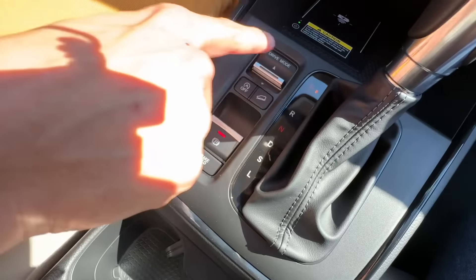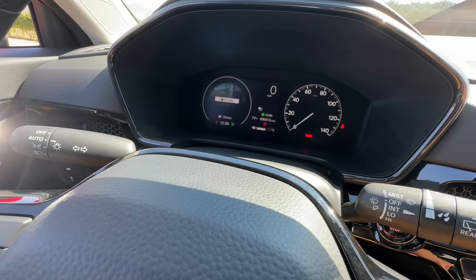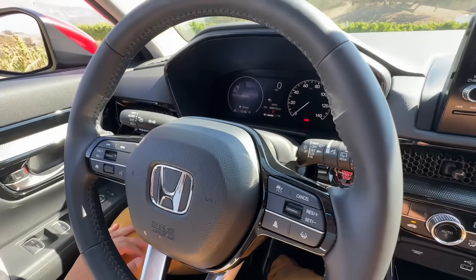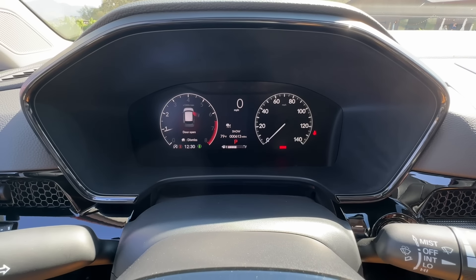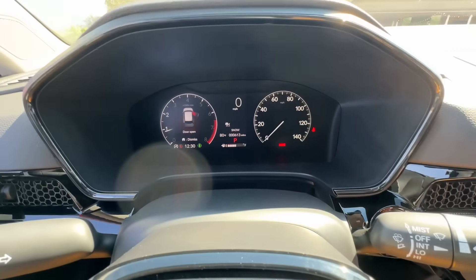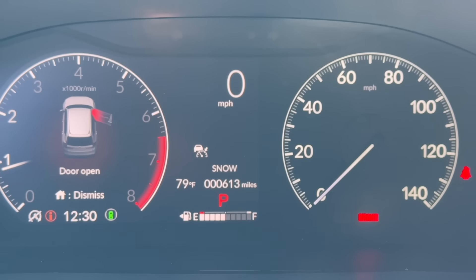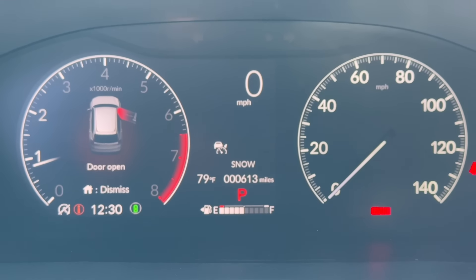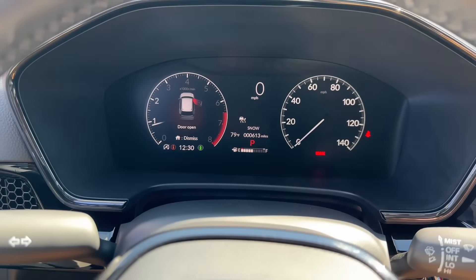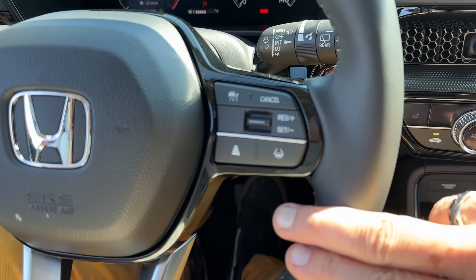I like this drive mode selector a lot better than the push buttons in the older interior. And there's a new one — Snow mode. The instrument cluster looks much more traditional, like an old school analog gauge cluster with white gauges on a black background. And here you have all your ADAS — lane centering, adaptive cruise control. Honda says the one thing they never skimp on is safety.